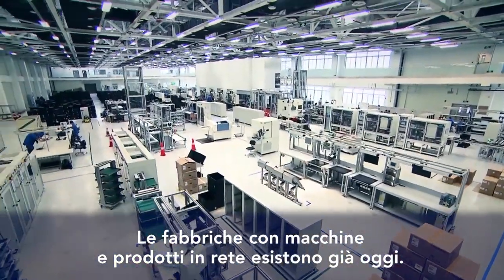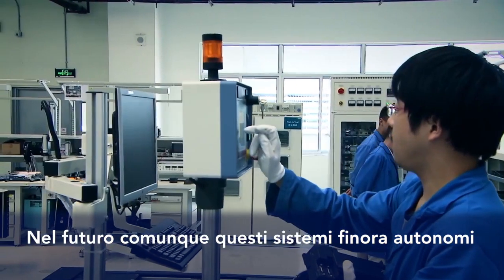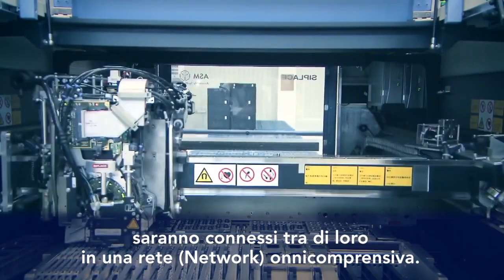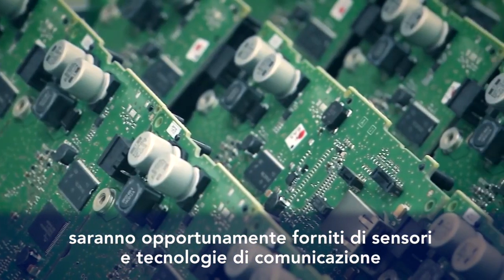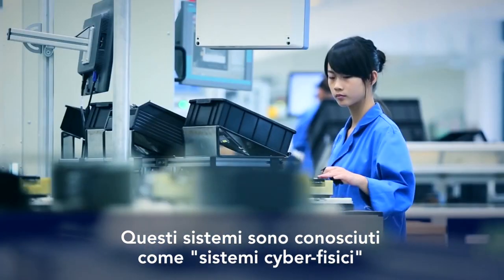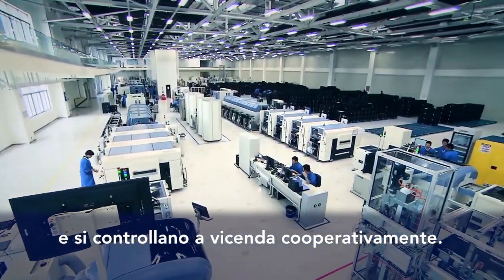Factories with networked machines and products are already in existence today. In the future, however, these hitherto self-contained systems will be connected together in a comprehensive network. All devices, machines and materials will be equipped with sensors and communications technology and connected to each other. These systems are known as cyber-physical systems. The highlight is that they communicate with each other and also control each other cooperatively.